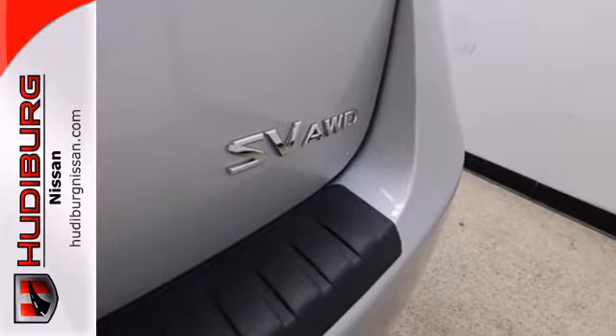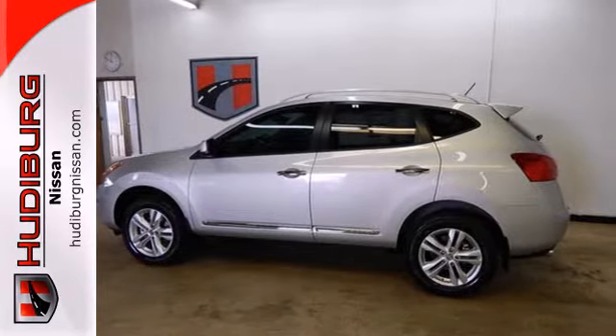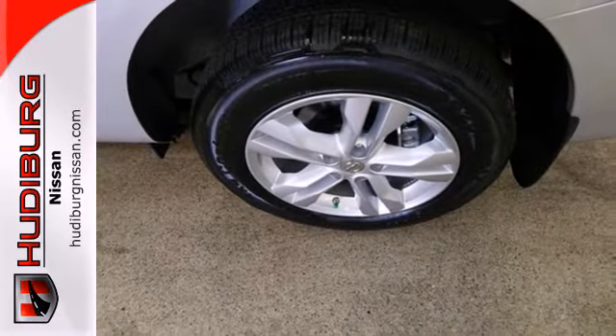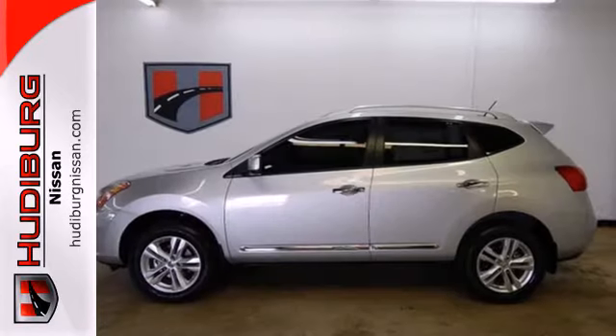In addition to seating for five and cargo room galore, you'll get safety features like multiple airbags, anti-lock brakes, and stability and traction control. You'll also find a CD player, keyless entry, and a rear spoiler. It's everything you need for your family, all in one good-looking package.